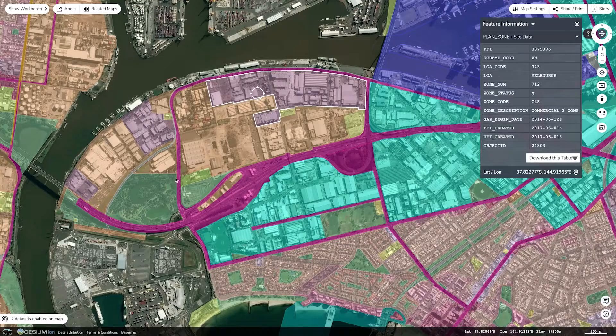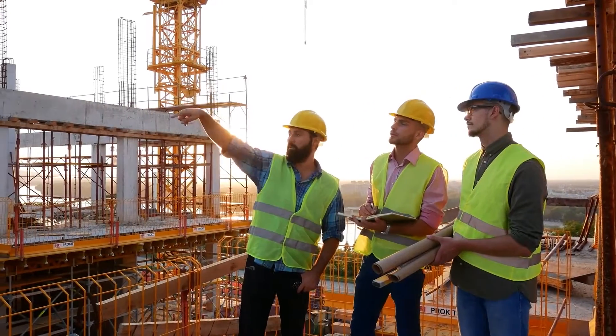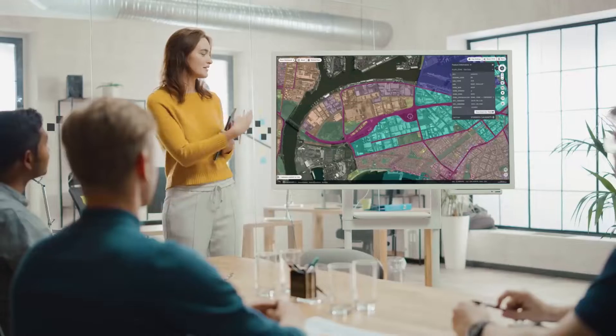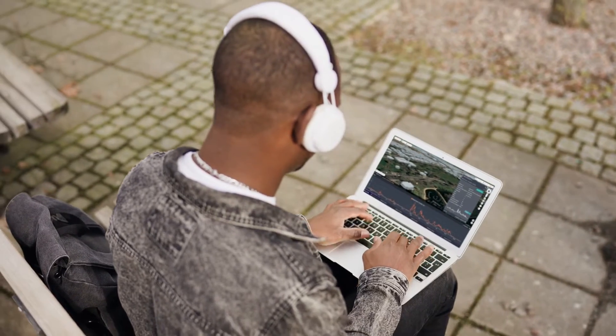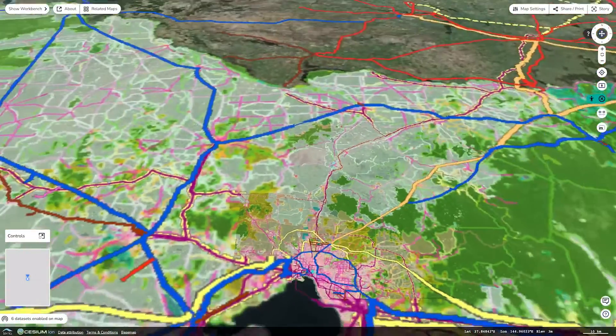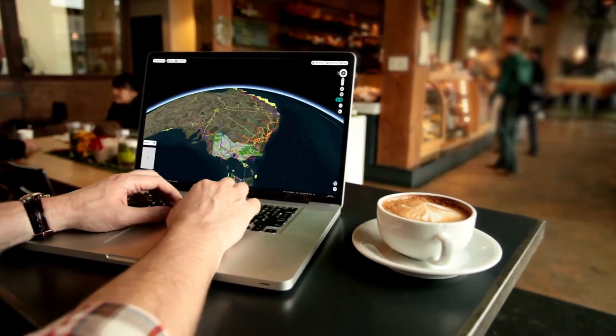Digital Twin Victoria doesn't just bring data together, it brings people together. For the first time government, industry, academia and the community can use the same online platform, boosting productivity and collaboration, meaning better results for everyone.